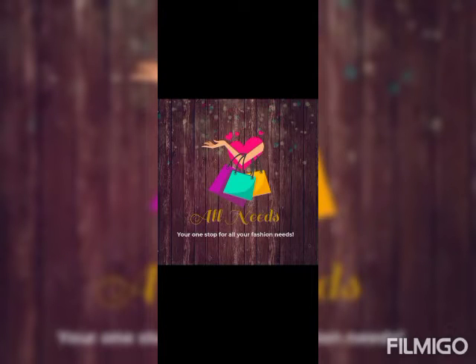Hi all, welcome to Shanghai. All needs — your one-stop shop for all your fashion needs. In this video, we are going to show the Silk Sari Collections. Let's see our collections.